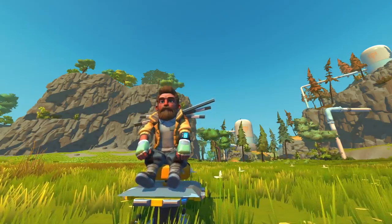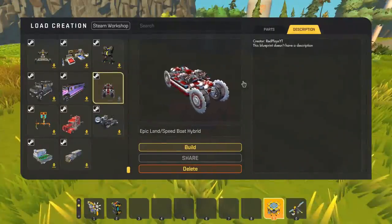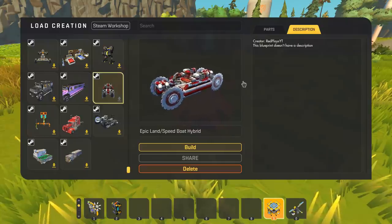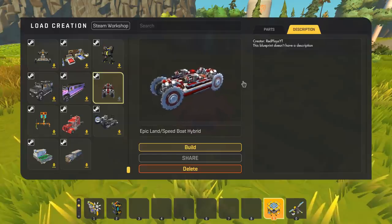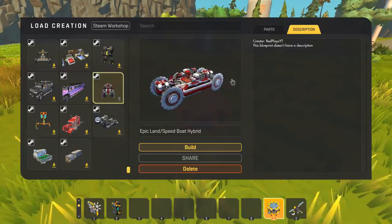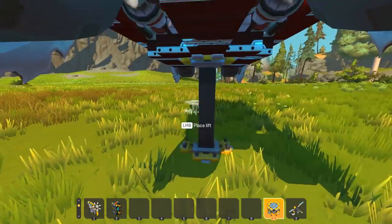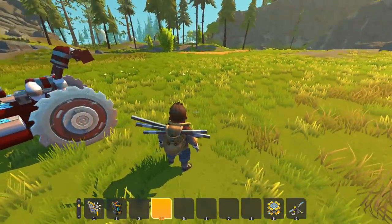Now let's check out Top of the Shop! The first build we're going to check out is the Epic Land/Speed Boat Hybrid created by Red Plays YT. Since their name has 'YT,' they do have a YouTube channel so you might want to go check that out.